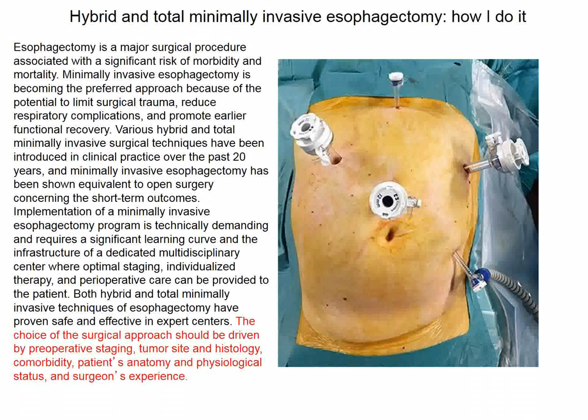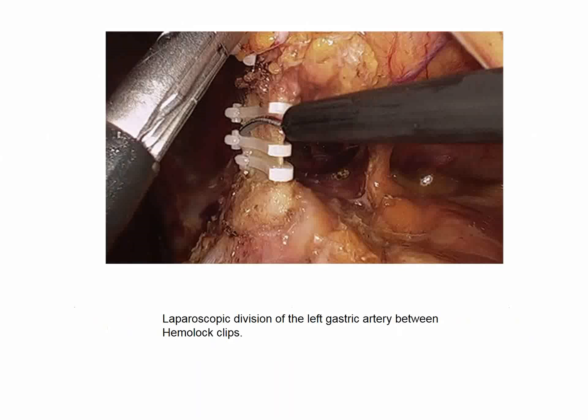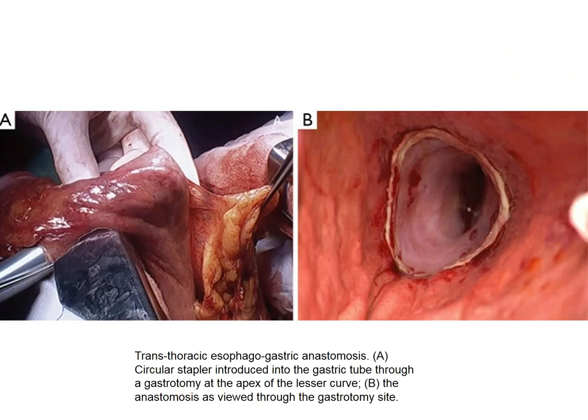The operation is titled 'Hybrid and Total Minimally Invasive Esophagectomy.' The operations discussed include the McKeown operation with a neck anastomosis, and the Ivor Lewis operation with a chest anastomosis requiring a limited thoracotomy. The procedure involves laparoscopic division of the left gastric artery, laparoscopic gastric tubulization, and transthoracic esophagogastric anastomosis.